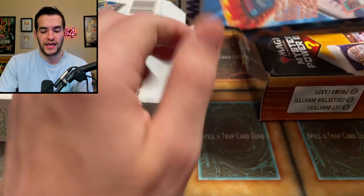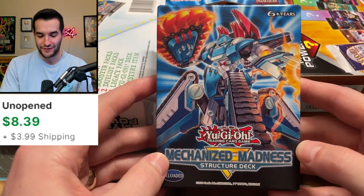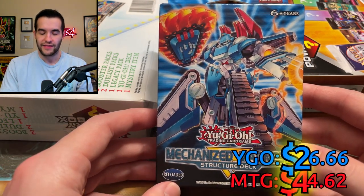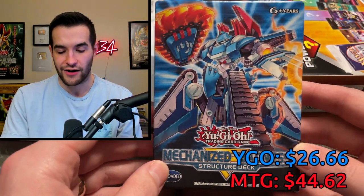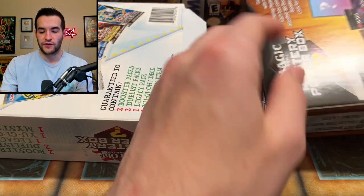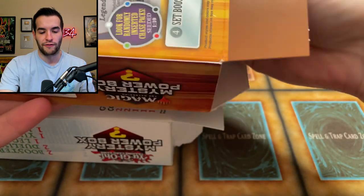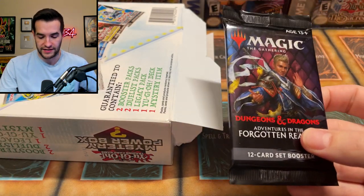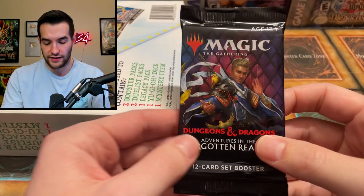The deck we get from the Yu-Gi-Oh box is Mechanized Madness — that's probably worth around $10, so we can add that to the Yu-Gi-Oh tally. That's like guaranteed $10 value no matter which deck you get. We did not get a Legends pack — one in ten, not that crazy. We have one last Adventures in the Forgotten Realms pack for Magic.